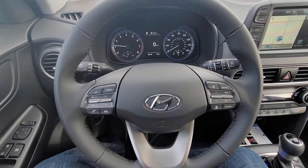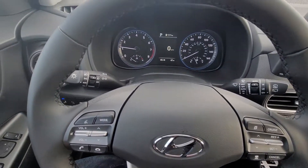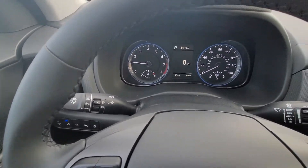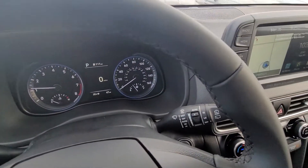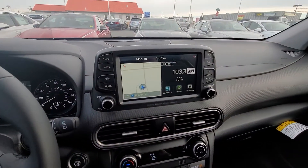Coming to the steering wheel, you have the adaptive cruise control, automatic headlights, and a digital and analog gauge. Coming over to the infotainment center,